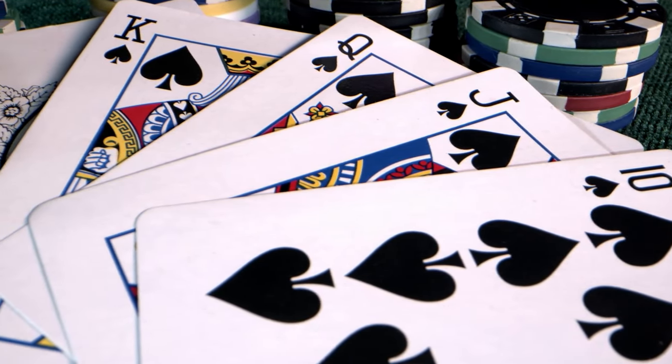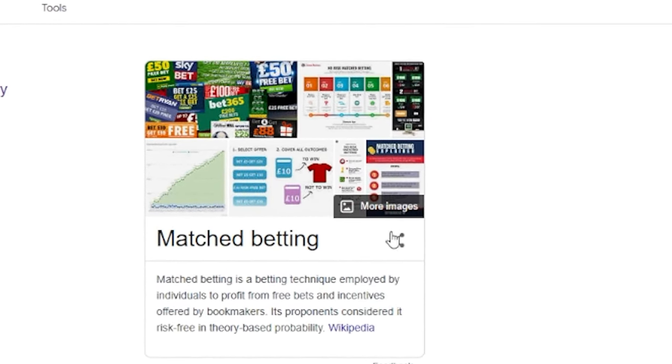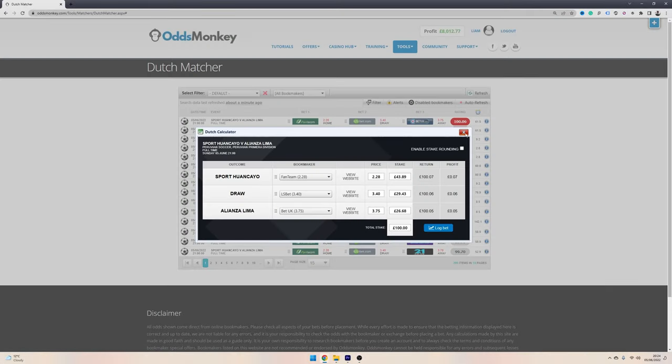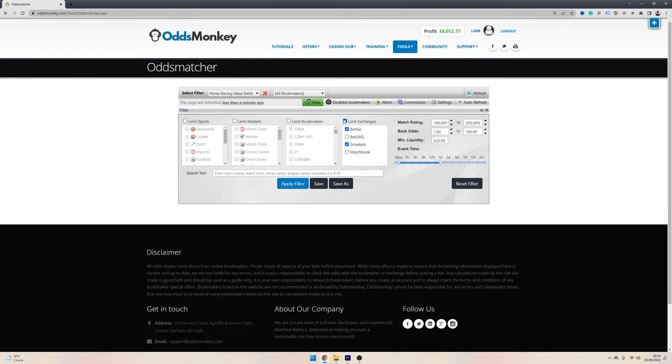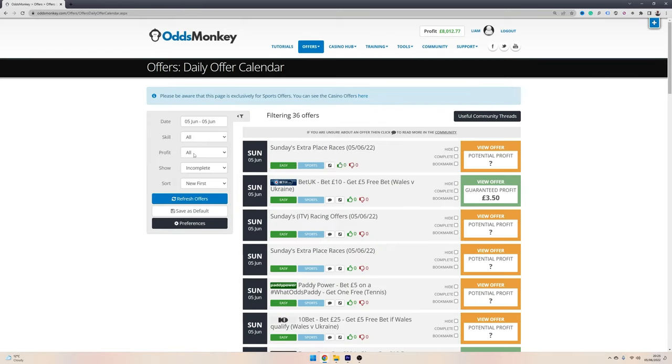I've always liked the idea of beating the house and learning how to beat the bookmakers. When I first heard about the concept of match betting back in 2019, I felt completely obligated to give it a go and see if I could make some extra money online. If you want to start match betting yourself and earn a few hundred quid off the bookmakers every single month, I'll leave my link in the video description — you can get started and earn your first £60 from match betting.